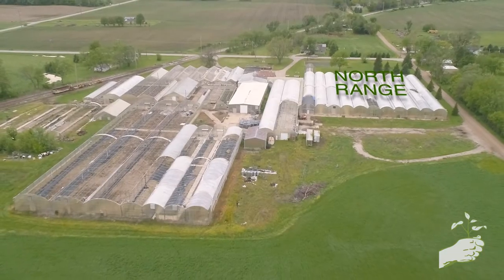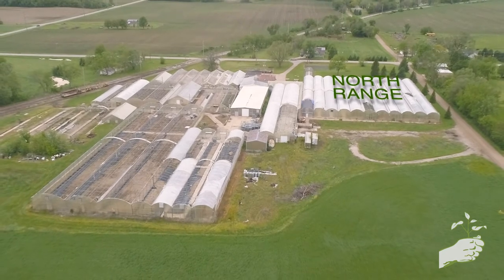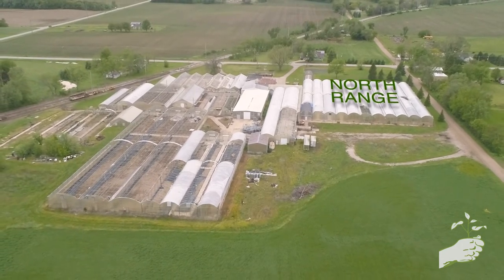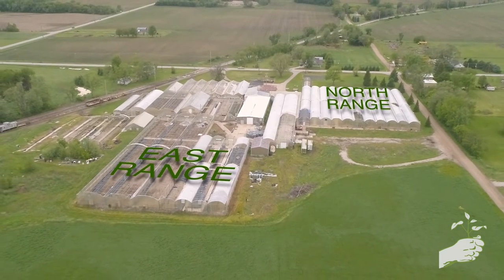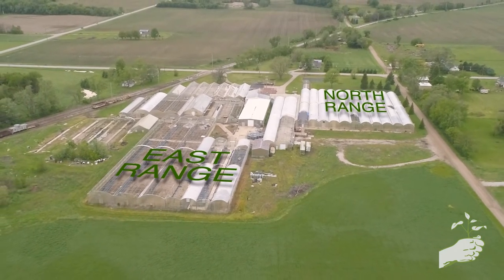This facility is literally set up in three sections. We're standing in what we call the North Range, which sits about three-quarters of an acre. It's commercial bedding plants and vegetables — large plant factories, really, is what it amounts to. We also have our East Range which is set up specifically for production, more into the bedding plants at this time.